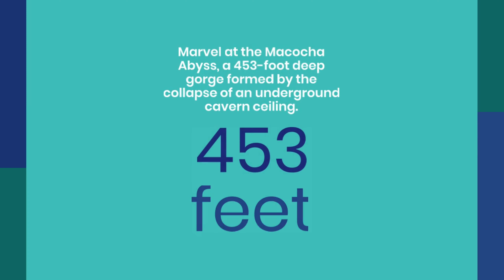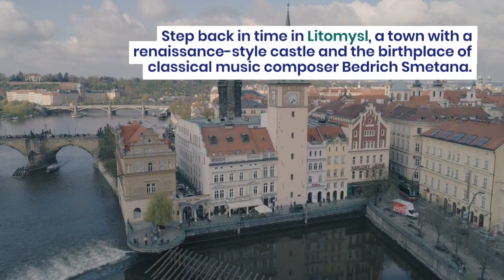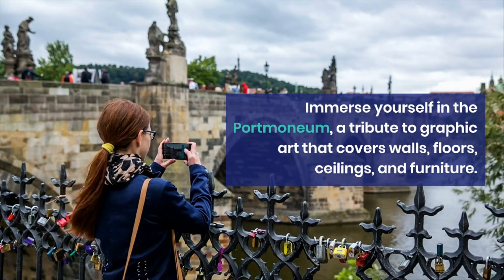Explore the natural wonders of Moravian Karst, a protected region with underground limestone caverns and gorges. Marvel at the Macocha Abyss, a 453-foot deep gorge formed by the collapse of an underground cavern ceiling.